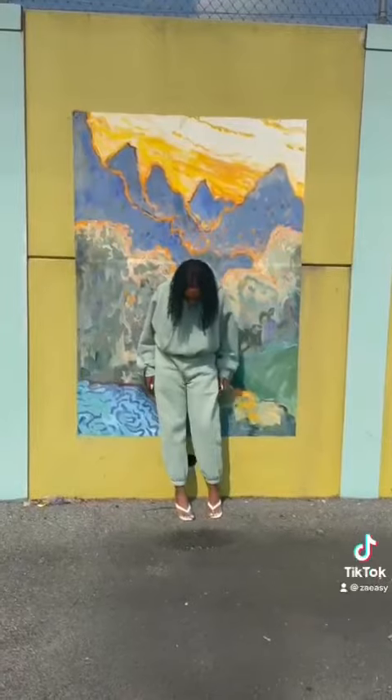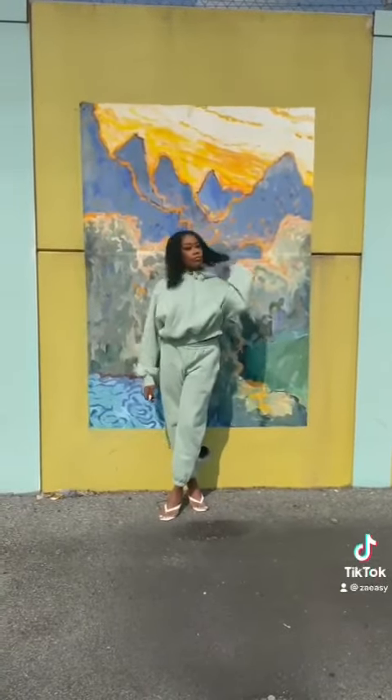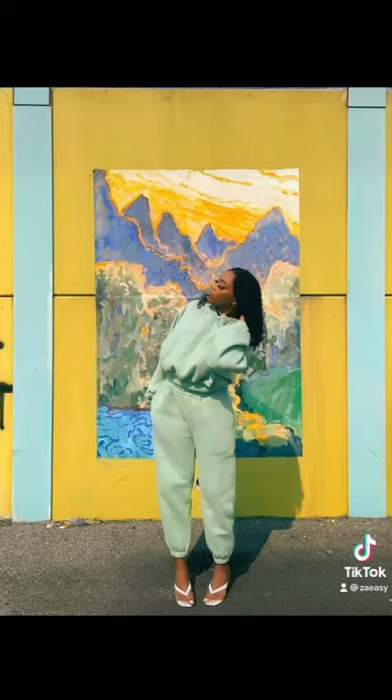All in all, I love this set. It's very comfortable, great for the fall, great for the winter. Thank you so much, Comfy Cozy, for sending me the set. I'm going to be wearing it forever!